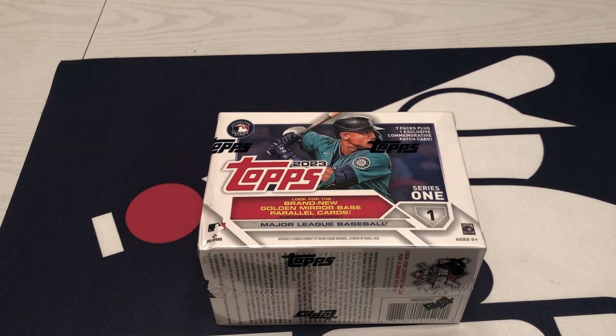Hey guys, Bryan here and I'm back with another video. Today I'm going to be opening up a blaster box of 2023 Topps Series 1. This was a pickup I got through Target — I actually did a pre-order through Target, which was really nice, and I was able to pick up some blasters, so I wanted to rip one today.